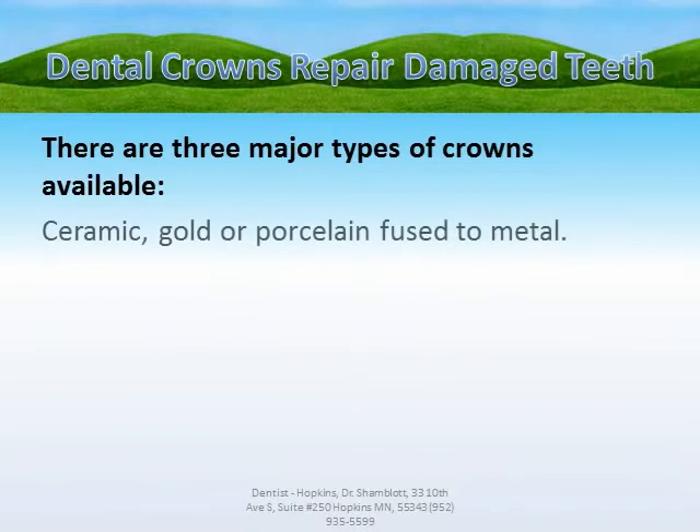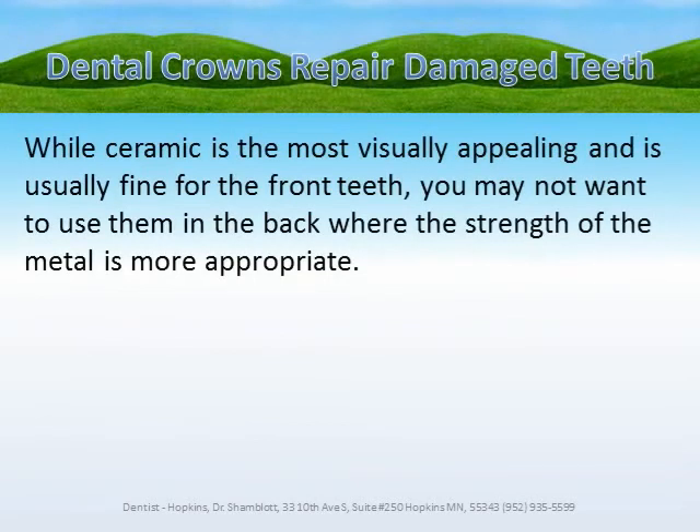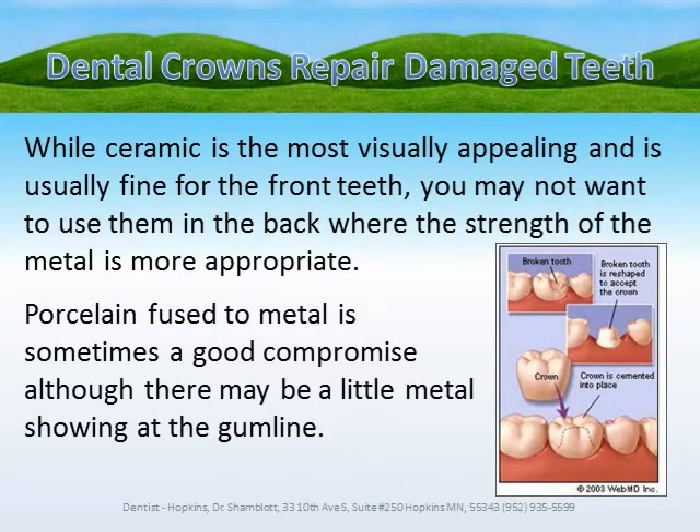There are three major types of crowns available: ceramic, gold, or porcelain fused to metal. Each has its benefits and attractions, and the choice is more a matter of use and visual aesthetics than price. While ceramic is the most visually appealing and is usually fine for the front teeth, you may not want to use them in the back where the strength of metal is more appropriate. Porcelain fused to metal is sometimes a good compromise, although there may be a little metal showing at the gum line.